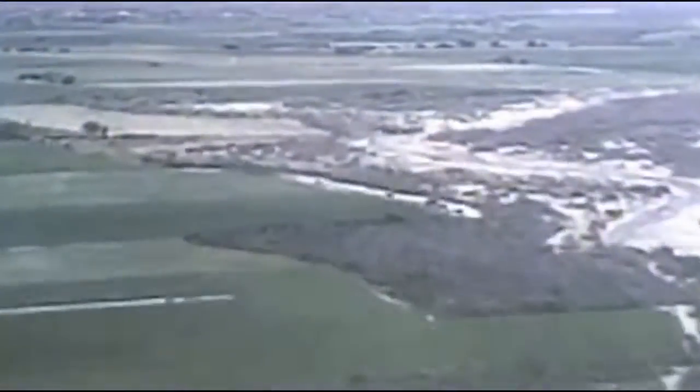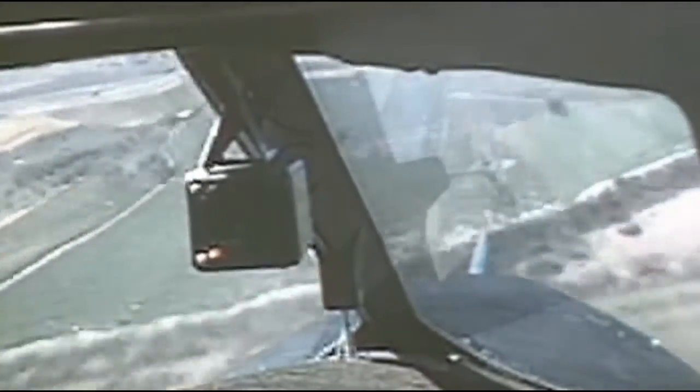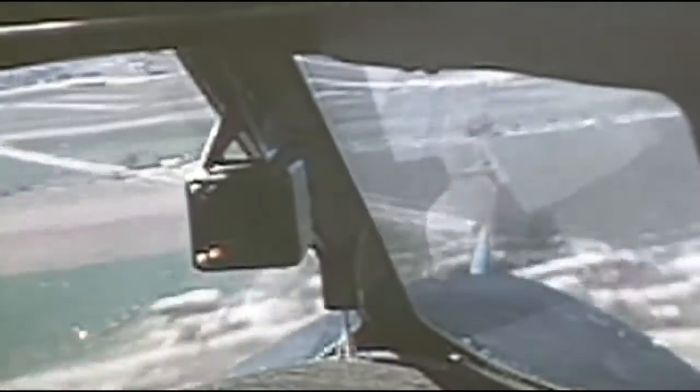Over south central New Mexico, the pilot descended to 200 feet to seek out areas of lush vegetation in order to check bug accretion on the windshield. The few bug impacts were found to have a negligible effect on the pilot's vision. This can be attributed to the highly swept configuration of the windshield.